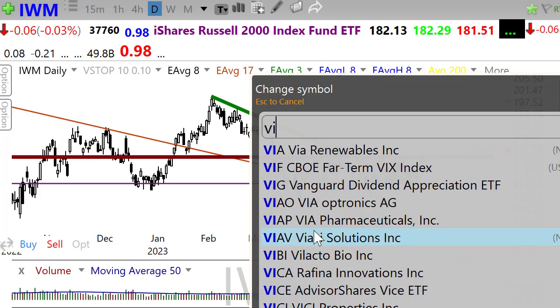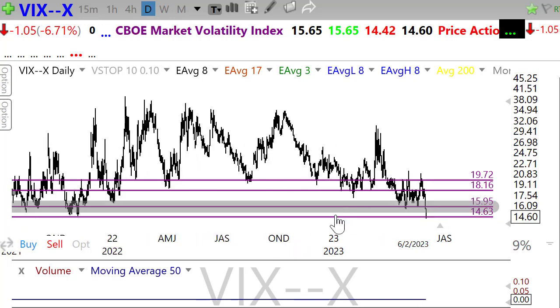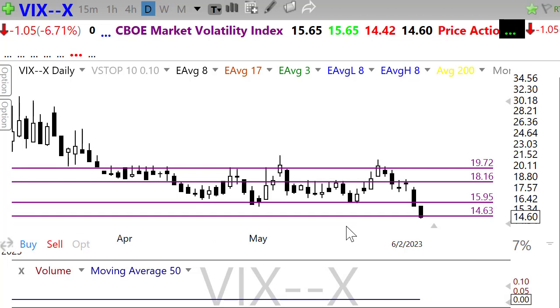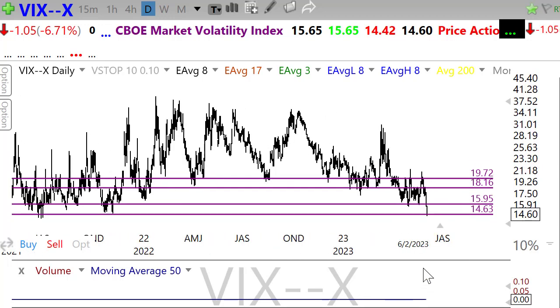Let's take a look at our VIX. The VIX just took off like a rocket shot on Friday, dropping all the way down into the 14-handle level. Once you start getting down here in the 14 to anywhere between 12 and 15 range, I think you're running into a complacency issue in the market. If the bulls can continue to find inspiration, about the only place we can go is down to some of these lows in the 10 to 11 area — that's a pretty extreme complacency point.